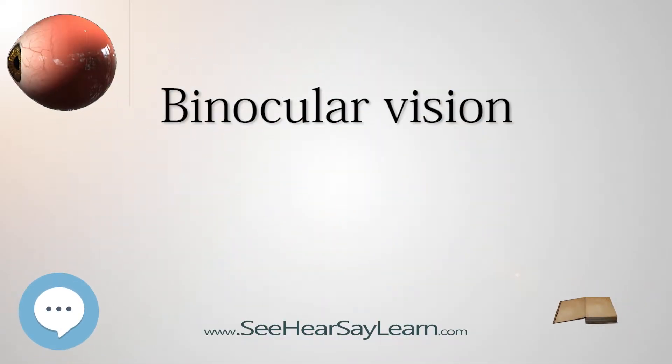In biology, binocular vision is a type of vision in which an animal having two eyes is able to perceive a single three-dimensional image of its surroundings. Neurological researcher Manfred Feil has stated six specific advantages of having two eyes rather than just one.